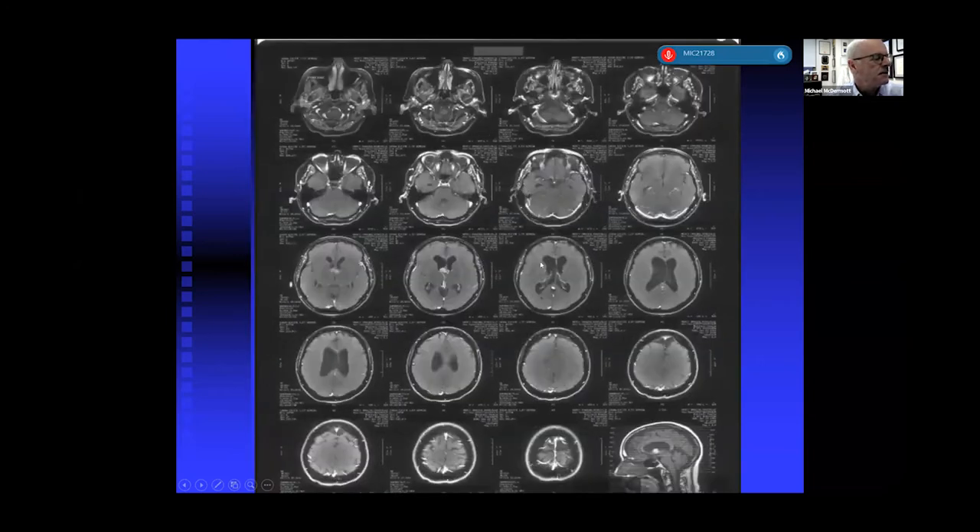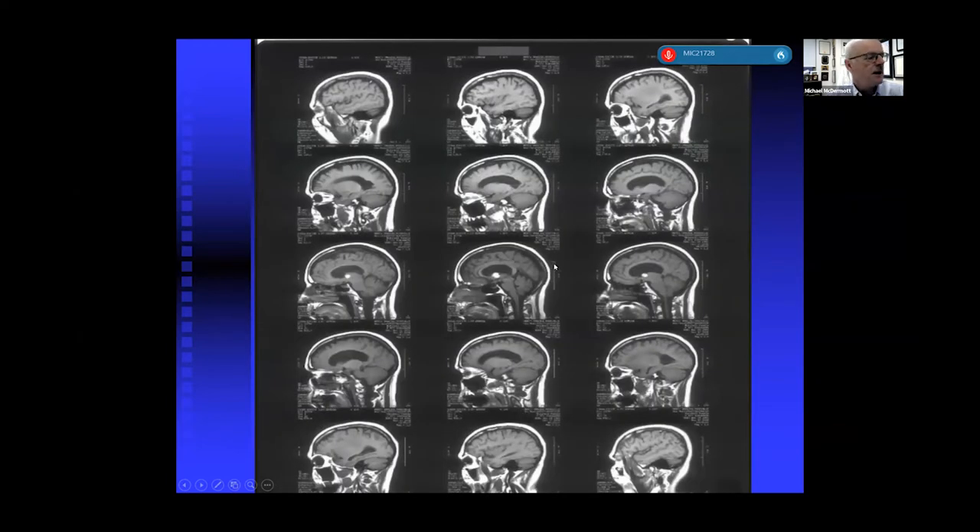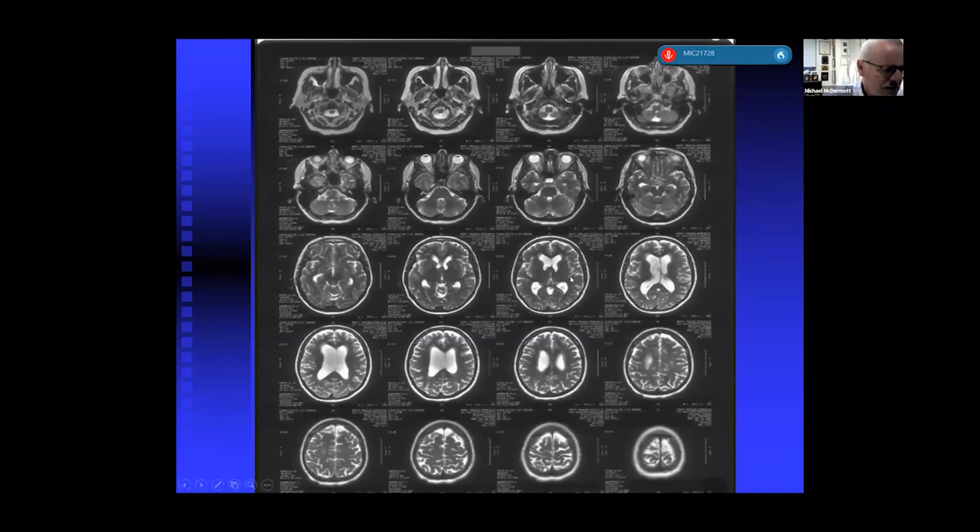On T2-weighted images there's a small amount of transependymal flow, maybe over the frontal horns, not very prominent. Importantly, the signal on T2-weighted images of this lesion is dark. In this location, this was thought to be consistent with a colloid cyst. If it was dark on T2, the consistency would not be liquid but rather semi-solid, like silly putty. Given the hydrocephalus, age, headache, and evidence suggesting mild elevation of intracranial pressure with full optic nerve heads but no full-blown papilledema, the patient was offered surgical intervention.